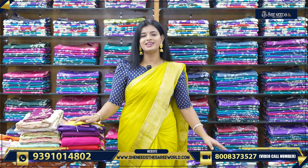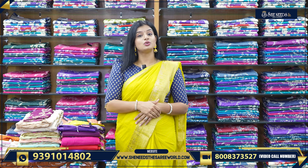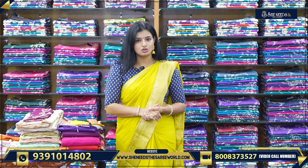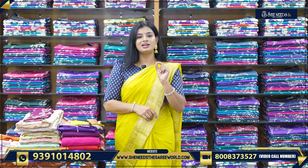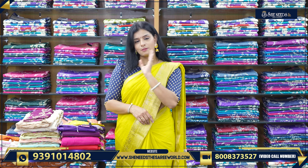Starting from 300, you have everything in She Needs. If you like this sari, please send us a screenshot. You will find a code in the description. Click that directly on our website, SheNeedsTheSariWorld.com.